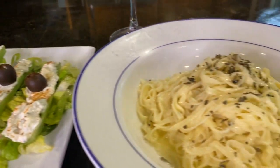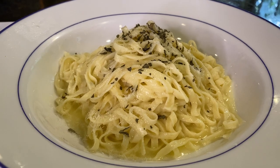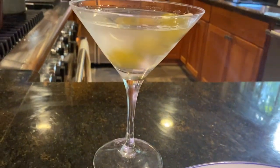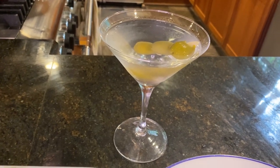Our second course is a bowl of fettuccine Alfredo using the pasta water and butter as a sauce along with Parmesan cheese, knocking the whole thing back with one of their signature martinis, stirred, not shaken.